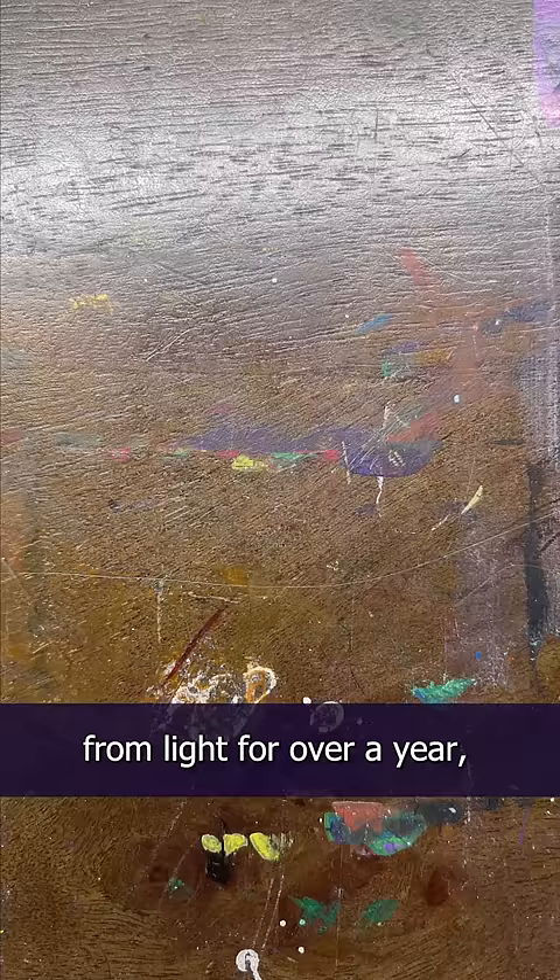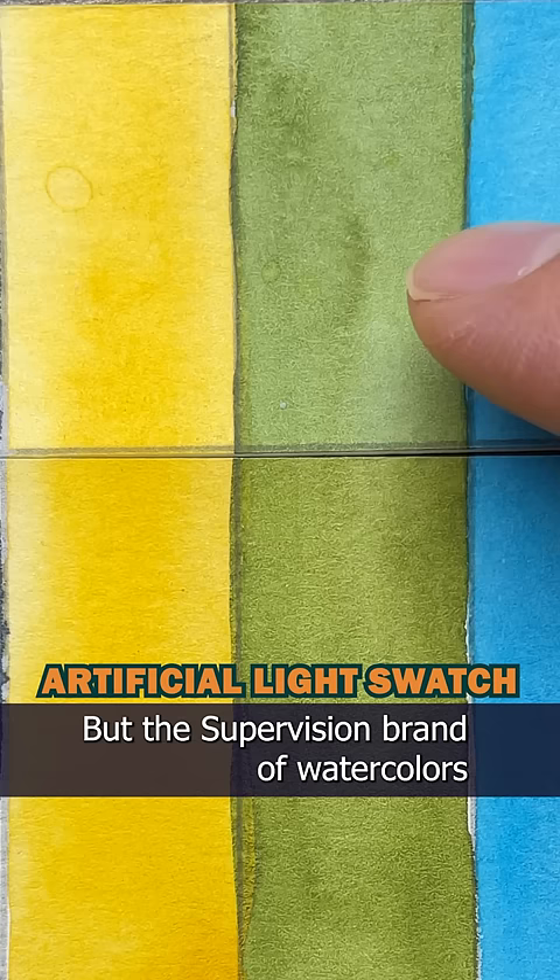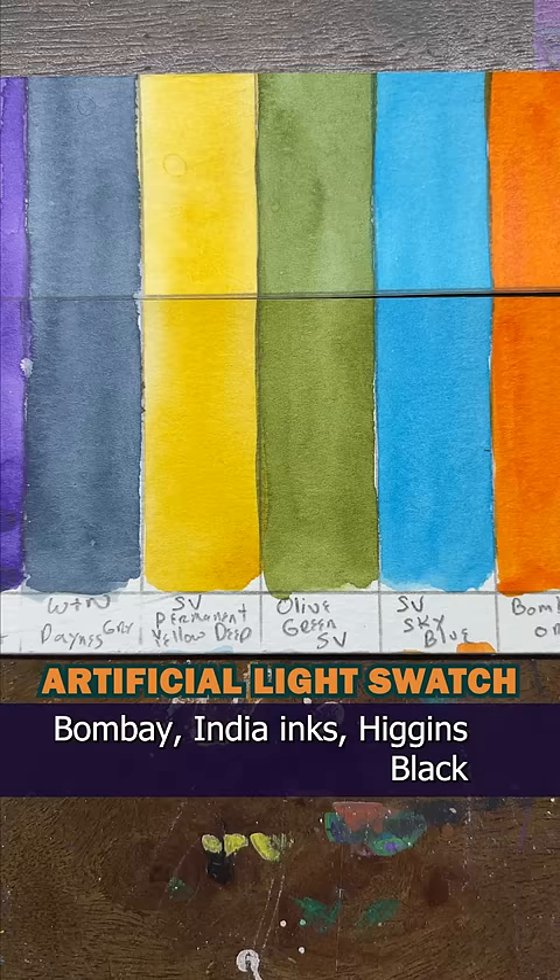The Winsor & Newton watercolors are showing no signs of fading — that's good — but the SuperVision brand of watercolors does seem to be a bit lighter. Can you see it? Bombay India inks, Higgins Black ink, and the Liquitex acrylics seem all fine too.